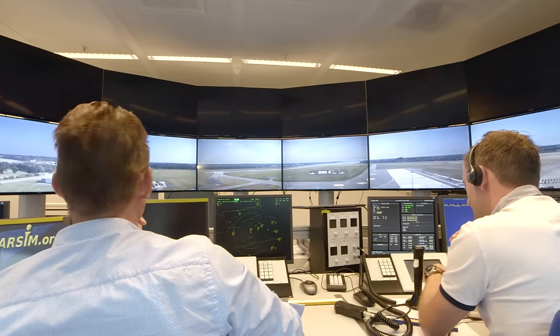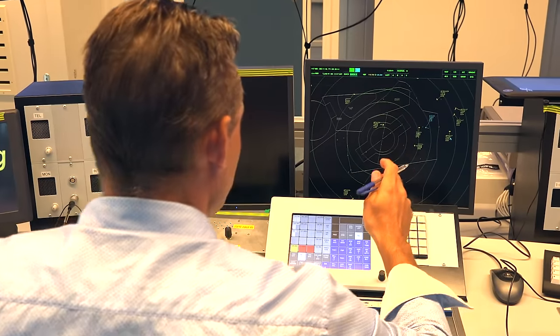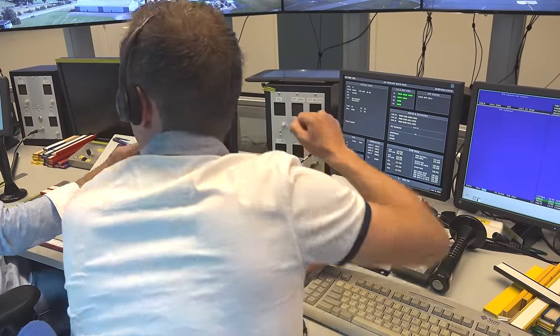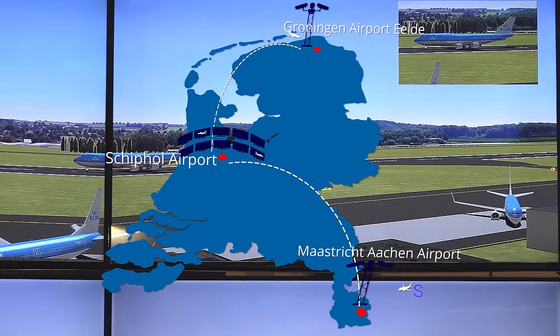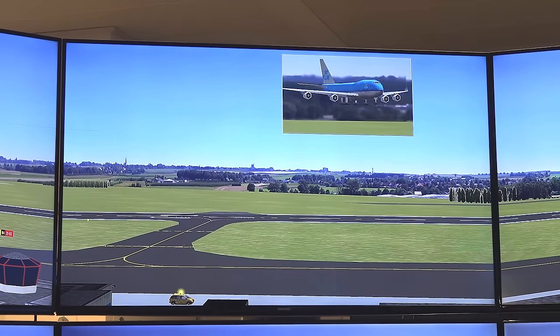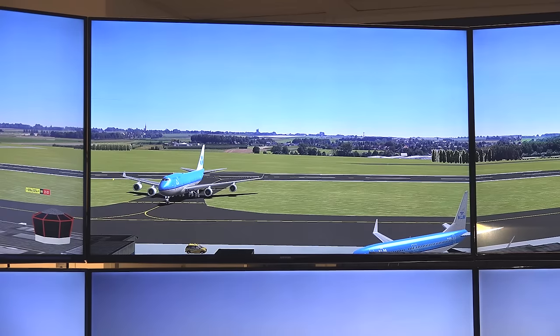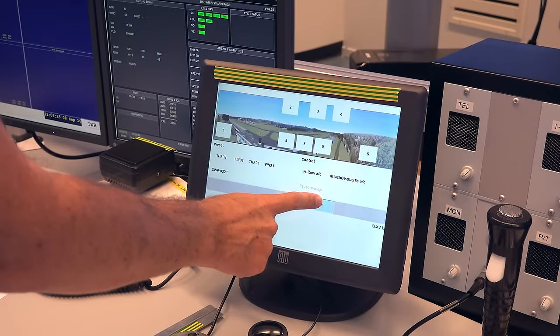The out-of-the-window view consisted of nine screens in landscape mode. All necessary operational systems were installed, such as voice comm system, air traffic situation picture and flight data system. NLR provided a real-time simulation of Maastricht-Aachen Airport using the NLR ATC research simulator NARSIM, providing a realistic human-in-the-loop simulation scenario with a full out-of-the-window view. Specific remote tower features were added to the simulator, such as a fully functional pan-tilt zoom camera option, which allows for projection of a picture-in-picture image on the outside view and can be controlled via a touchscreen panel for semi-automatic operation.